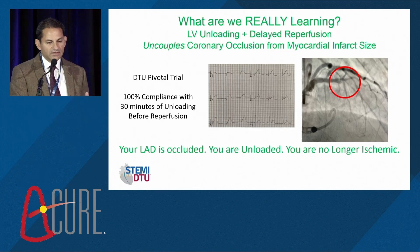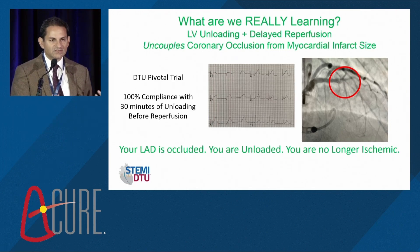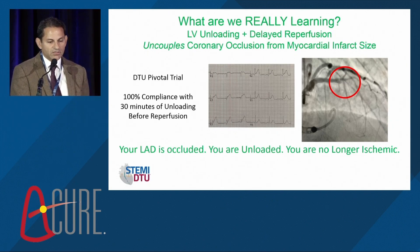LV unloading and delayed reperfusion uncouples coronary occlusion from myocardial infarct size — which is far more penetrating than simply myocardial salvage. We've created a window in time that no longer existed. During those 30 minutes, what else can we do to optimize outcomes? Can we combine therapies, think about drug-device combinations, or consider cardioplegia and other approaches to optimize myocardial and metabolic recovery? In the DTU pivotal, we're still seeing very strong compliance with 30 minutes of unloading across hundreds of patients — a strong reassuring signal that we've already changed the paradigm of infarct management.